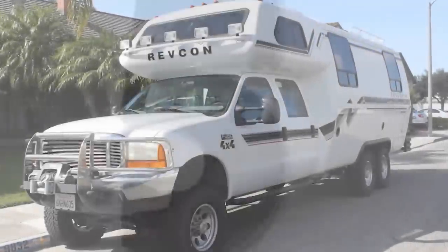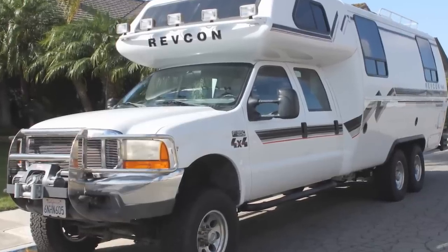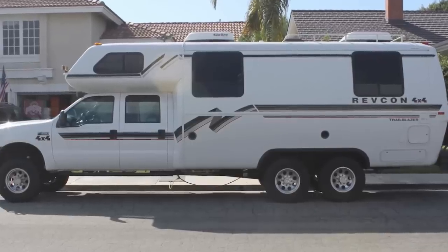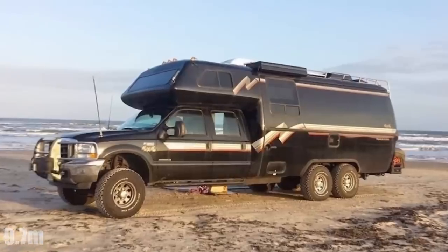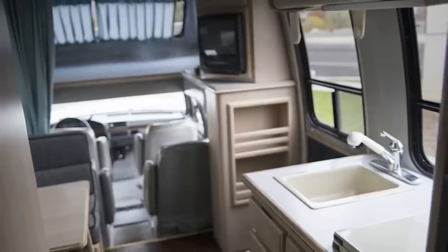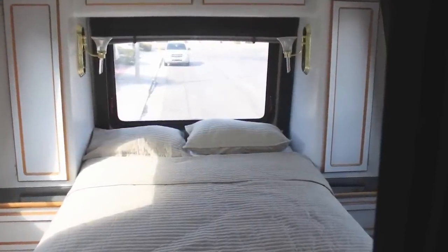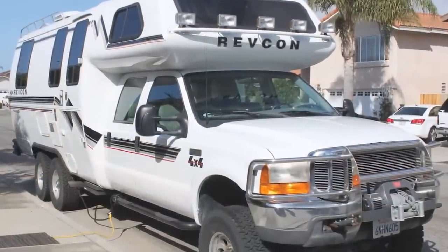Number 5. This off-road confident RV is not your standard camper. The Revcon Trailblazer was the first of its kind when it hit the market in 1992. The 32-foot-long 4x4 is all-terrain, all-season, and comes equipped with a fully insulated interior fiberglass shell with a white outer shell built from aircraft-grade aluminum. The 1994 model is built on a Ford F530 chassis with an extra set of wheels on a tag axle to handle the added weight.